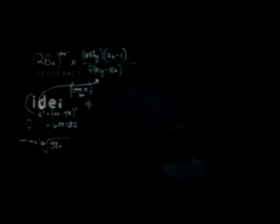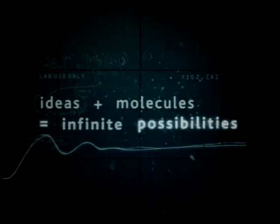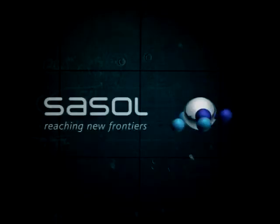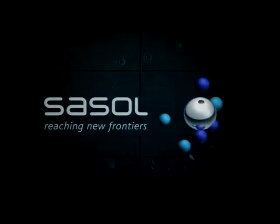We always say, why not? With us, the possibilities are infinite. Sassel. Reaching new frontiers.